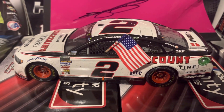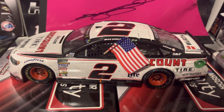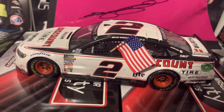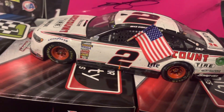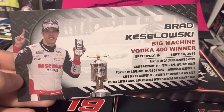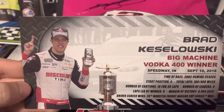What's up guys, this is Brad Keselowski's 2018 Brickyard 400 race win diecast - it's a really, really dirty car so let's get right into it. What this car comes with is a green win sticker for the Monster Energy NASCAR Cup Series and a race winner stat card: Brad Keselowski, Big Machine Vodka 400 winner, Speedway Indiana, September 10th, 2018.